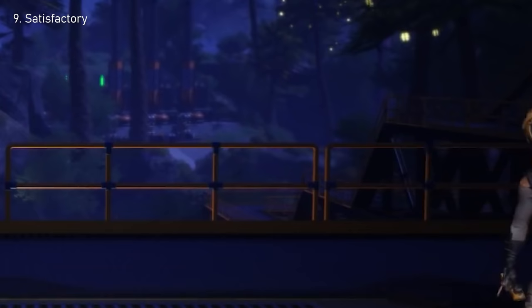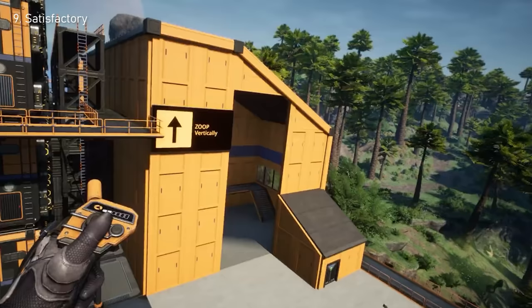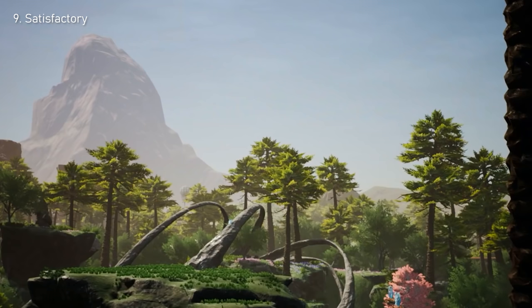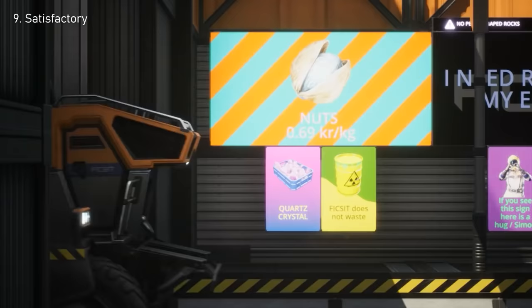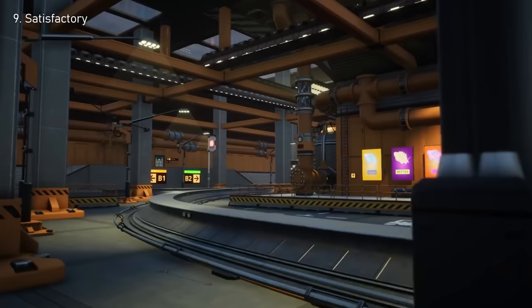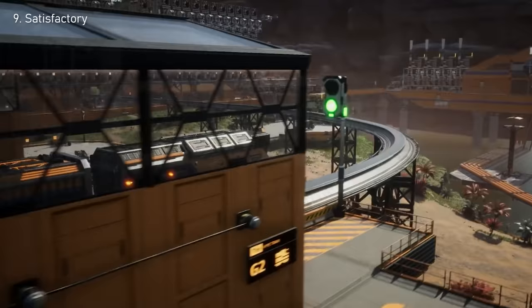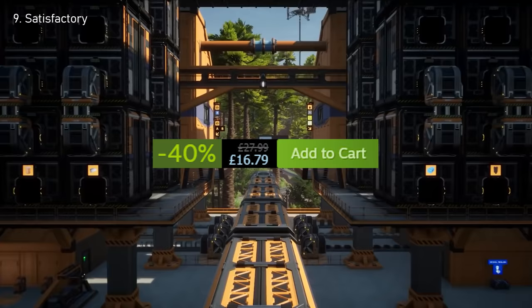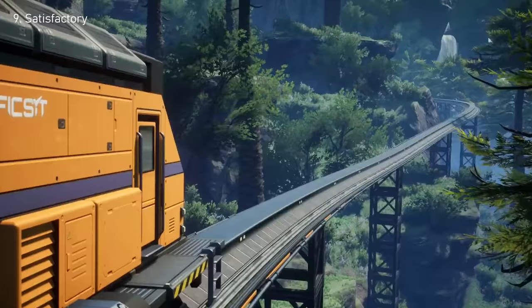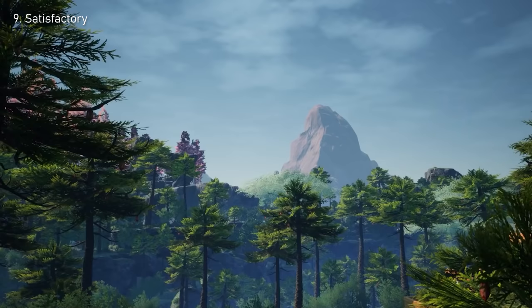Number 9: Satisfactory. The open-world factory building game set on an alien planet — possibly one of the best available building games out there, made by Coffee Stain Studios. There's tons of exploration and combat as well, making this essentially an easy survival game. If you enjoy automating absolutely everything, you've got to give this a go. The Steam Summer Sale has knocked Satisfactory's price down 40%, making its new price tag $21, and it's totally worth it even without the sale.